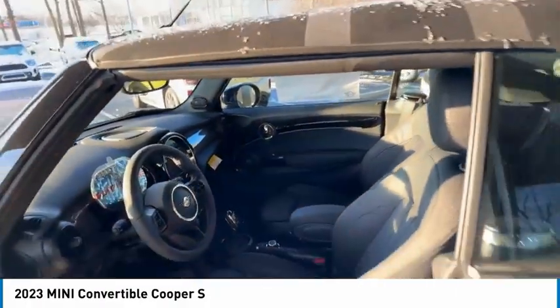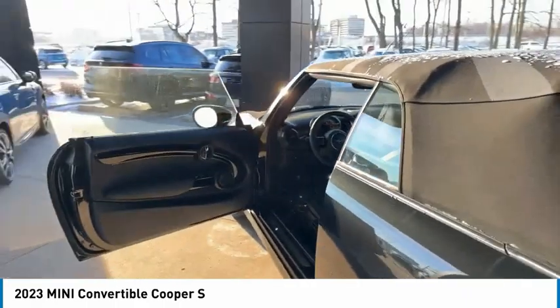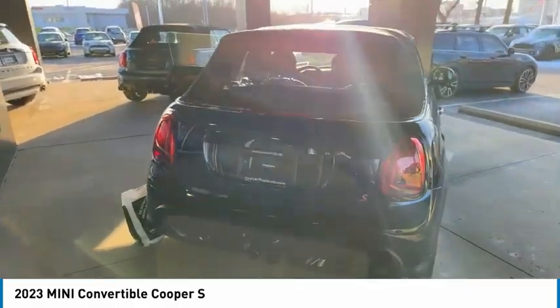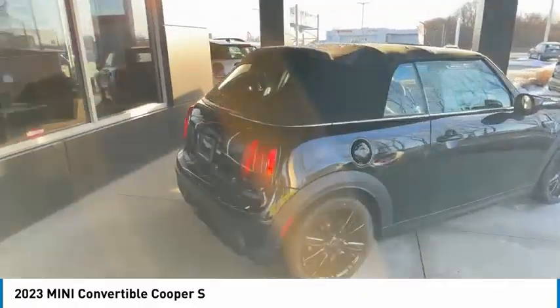This vehicle has less than 100 miles. Here are some of this vehicle's great options: rain-sensing wipers, tire pressure monitor, turbocharged, heated mirrors, aluminum wheels, wheel locks, brake assist, traction control, stability control, and daytime running lights.